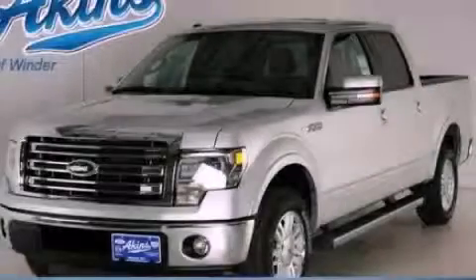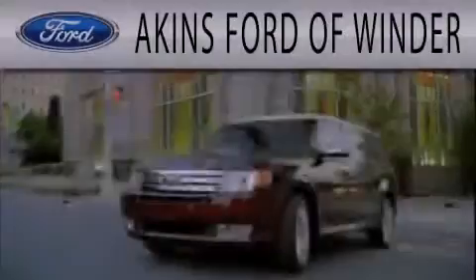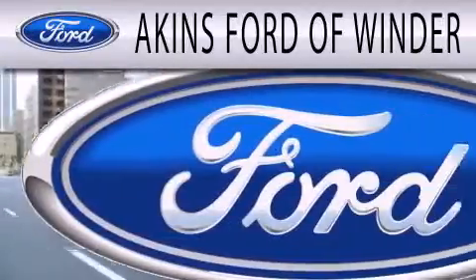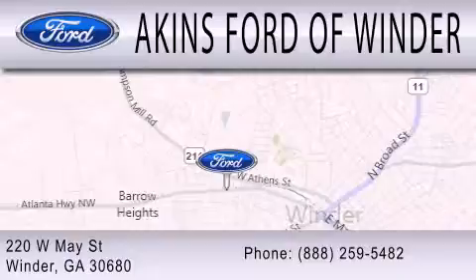Contact us today to arrange your test drive. Aikens Ford of Winder is dedicated to doing everything possible to ensure that the experience you have selecting your next vehicle is as pleasant as possible. We are located at 220 West May Street in Winder.